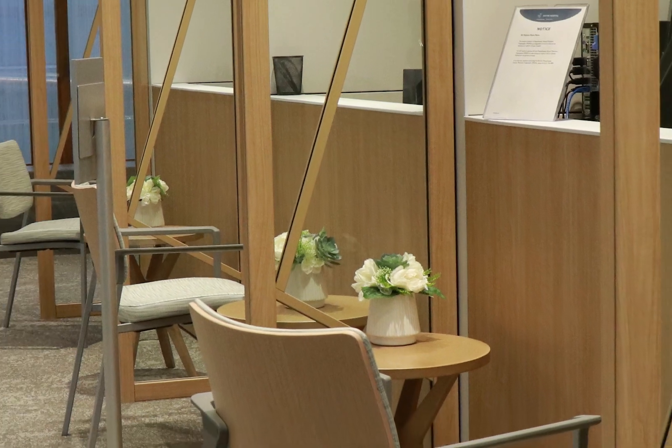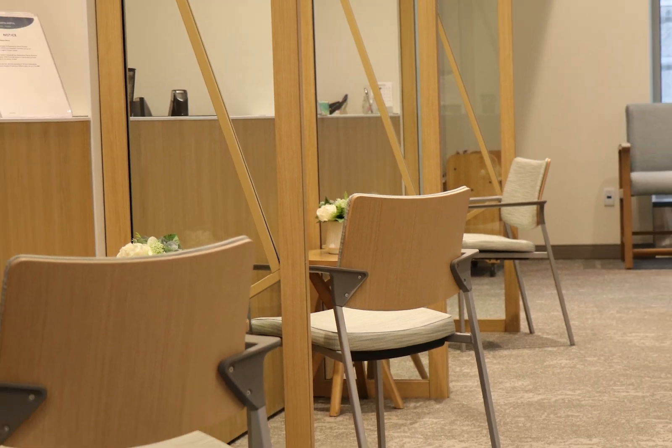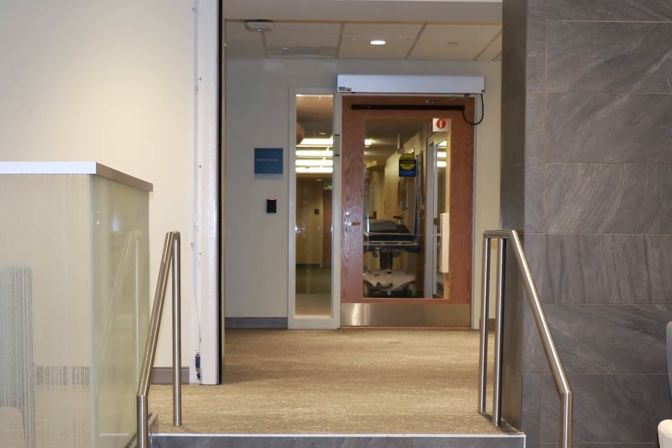Patients arriving for medical and radiation oncology check in at the main reception desk. Radiation oncology is accessed by going up the ramp or the stairs to the upper waiting area.